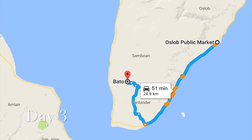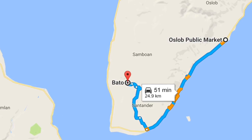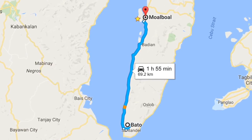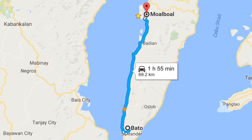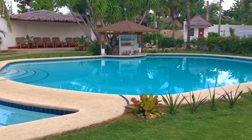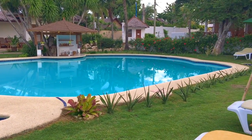The next morning, we took a public bus from Old Slope Town to Vato, and from Vato to Morbo, which is our next destination. Cebu is an island with lots of mountains, so there is only one highway available. This is the place we stayed in Morbo — it is a lovely resort and I highly recommend it.